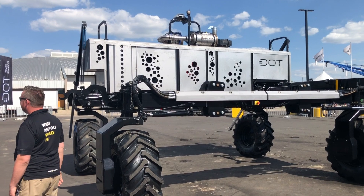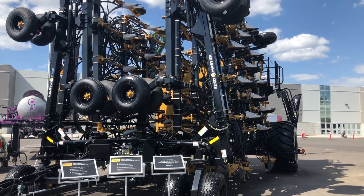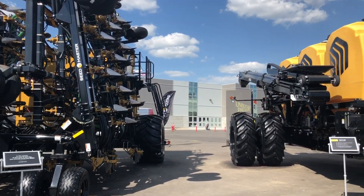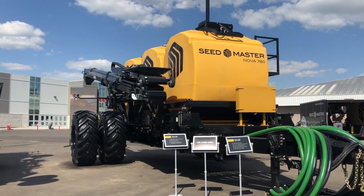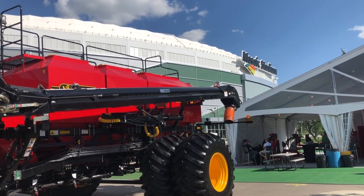Some advanced robotic systems were really catching people's eye. And of course, if you're in Regina, Saskatchewan, there's going to be a lot of seeding equipment here — and oh my, was there ever. For me, being a Midwestern guy, those new seeders are just impressive.